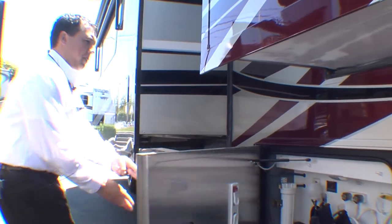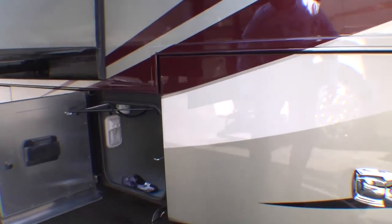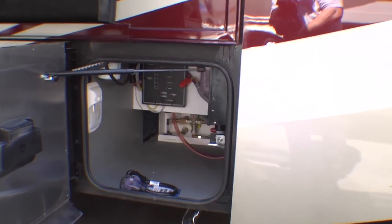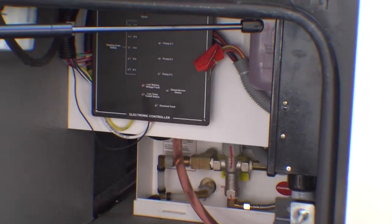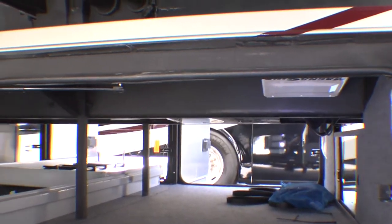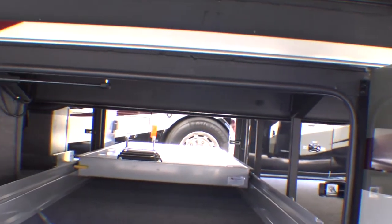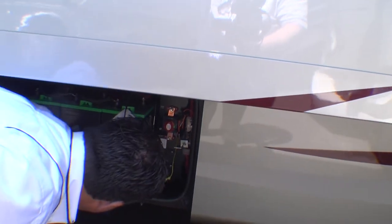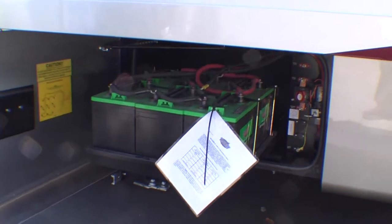A little further along, your converter box and main control panel for your AquaHot heating system are right here, should you ever need to get to them. Check out the immense amount of storage this coach offers — I don't think you'll need to leave anything at home. All these compartment doors are built by hand and shut just like your trunk. There's also a battery storage compartment on a slide-out tray, so if you'd like to do your own maintenance and service your batteries, we'll bring those right to you.